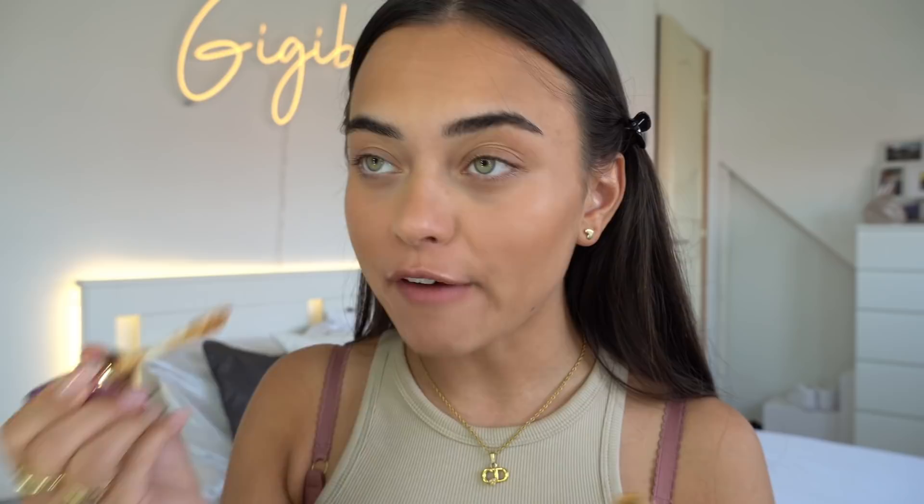Now let's use some concealer and cover up these under-eye bags because they are real — I woke up at 5:30 this morning. I'm just gonna take my sponge and blend this in. For powder I'm using a little bit of the Too Faced Born This Way Ethereal Setting Powder, just to set underneath my eyes.